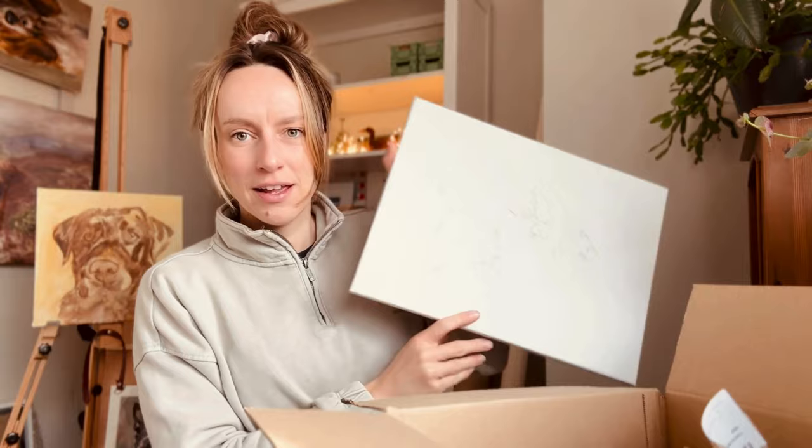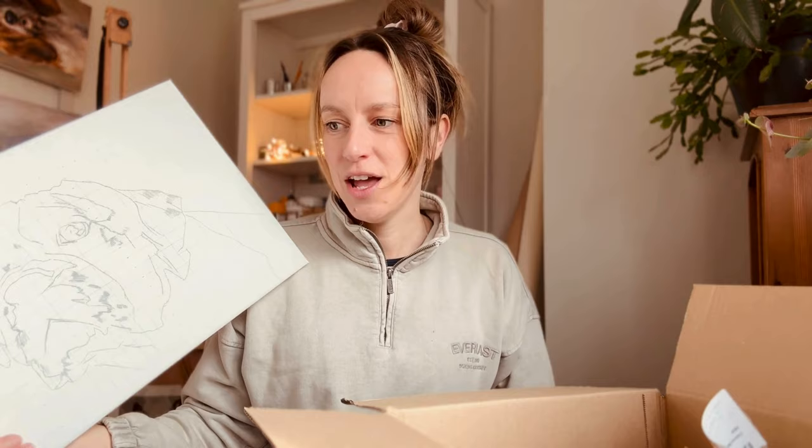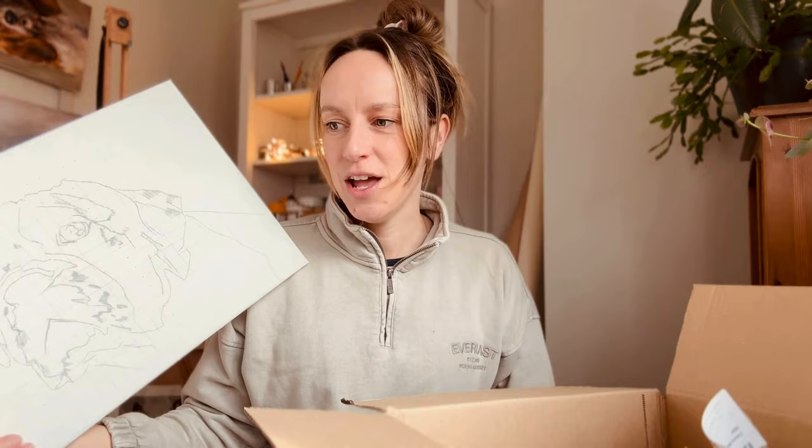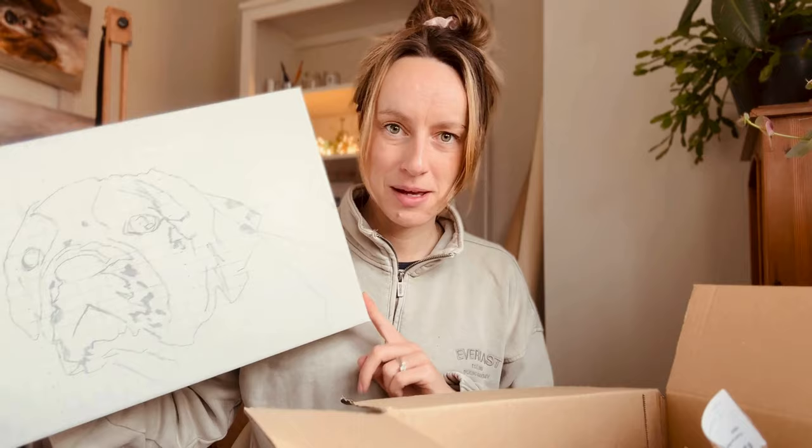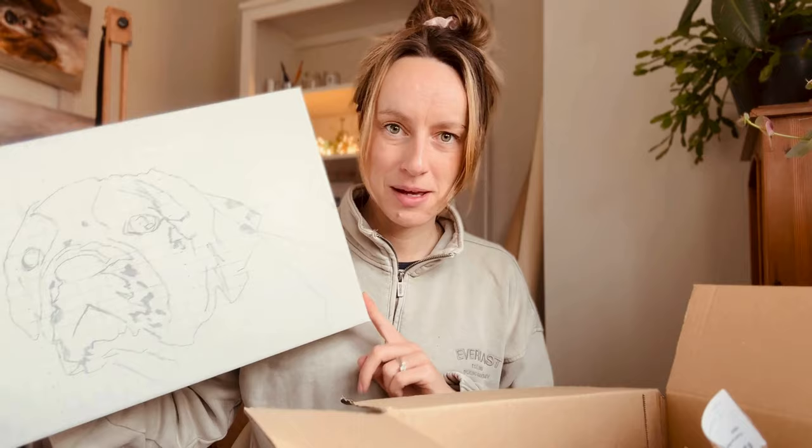Last night I started a new commission — a Boston terrier. Someone saw my Boston terrier painting I'm making the greeting cards from and wanted something similar done of their own dog. They sent really lovely, professionally done photos from what looked like a dog photo shoot. We agreed it would be nice to offset the head to one side and show a bit of the body. I'm looking forward to getting started on that one.